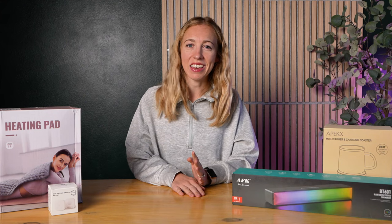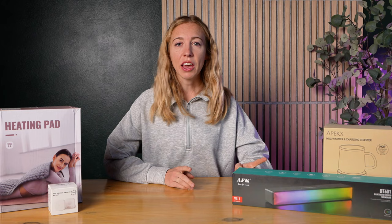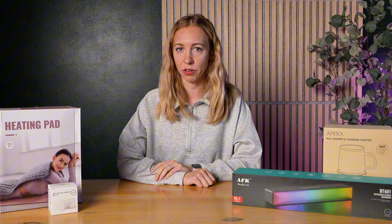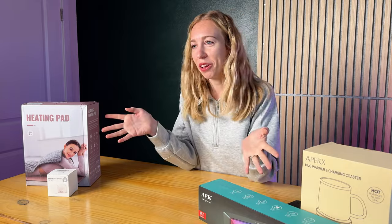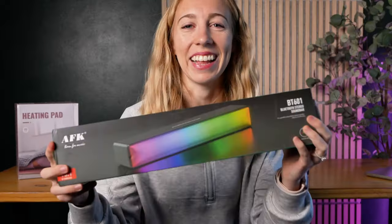Welcome to Next Purchase, the go-to spot for insider finds on tech and trends. Today we're diving into four must-have gadgets that will take your home office comfort to the next level. Whether you're burning the midnight oil or winding down after a long day, these products are here to help you relax and stay productive. Let's get started.